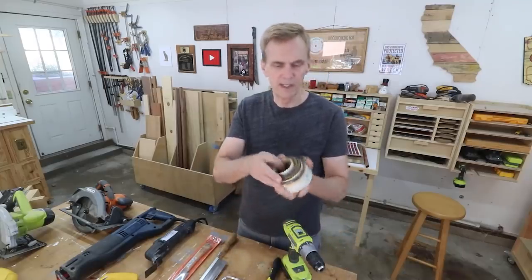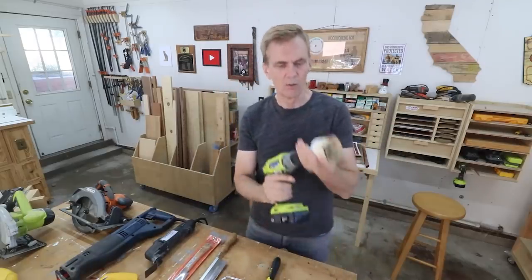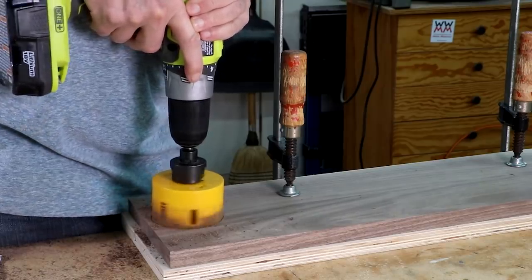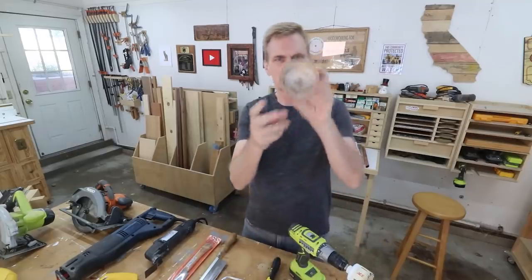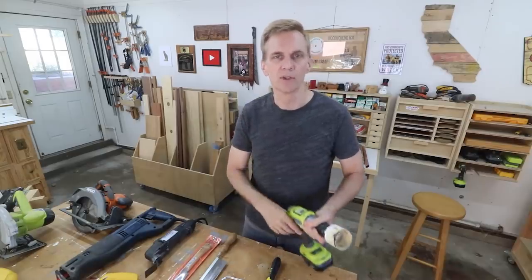Starting over here, I've got my stack of hole saws. These things all fit onto this unit here, which goes into a drill for whenever you need a perfectly round hole, which can be hard to cut with a jigsaw or something like that. This is the largest one I have, but you can get these in much larger sizes too. If you're using a hole saw, just take it slowly — don't go at full speed or it won't cut very well.